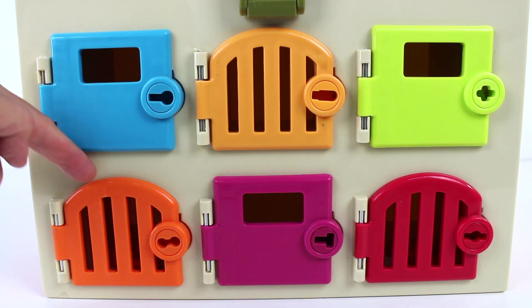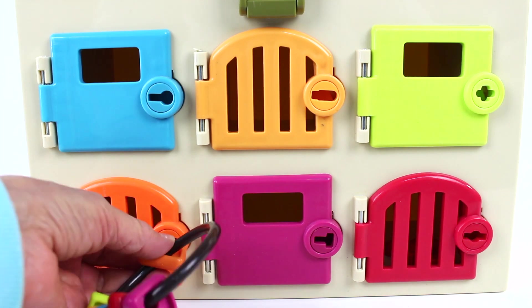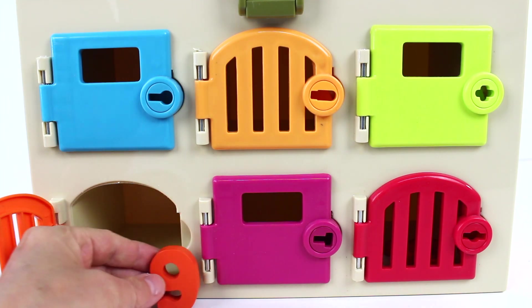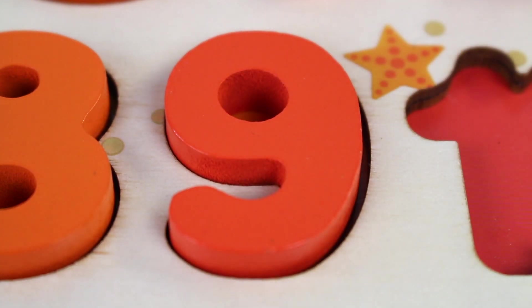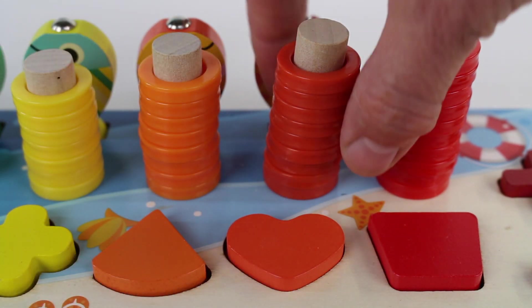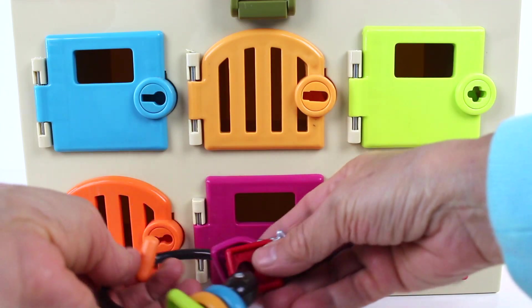What's behind the door? It's locked. It's a good thing I have these keys, and I found the orange one to match the orange door. Let's open the door and look. Inside, I found the number nine. The number nine was behind the door. Let's close the orange door and lock it with the key. Number nine. This is a heart shape. Let's count the rings: one, two, three, four, five, six, seven, eight, nine rings.